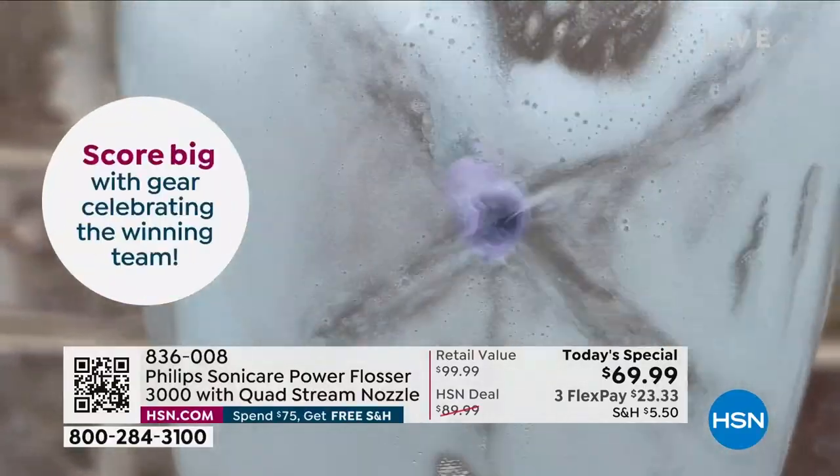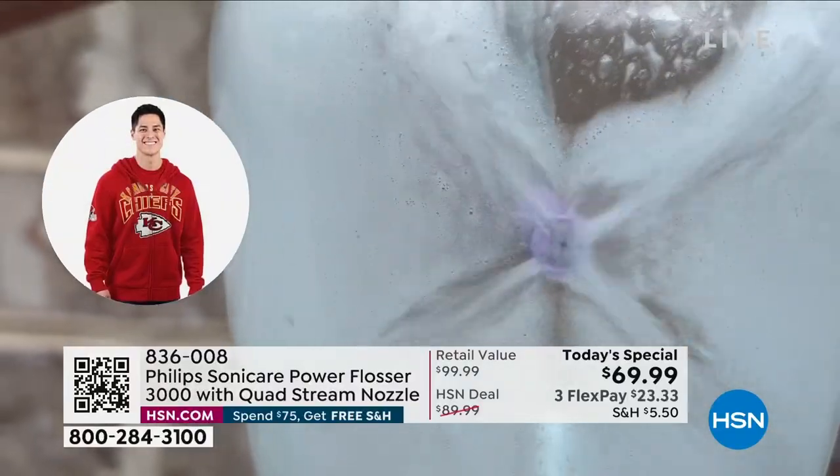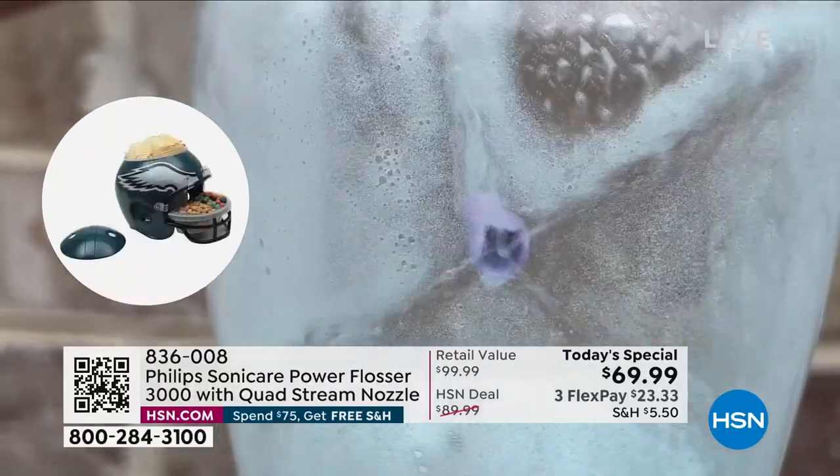Traditionally, the jet nozzle just sprays in one area. What I love about this is you can turn it on and off too. Do you paint a wall with a paintbrush or with a roller? This is like using a power spray — it covers so much more area.